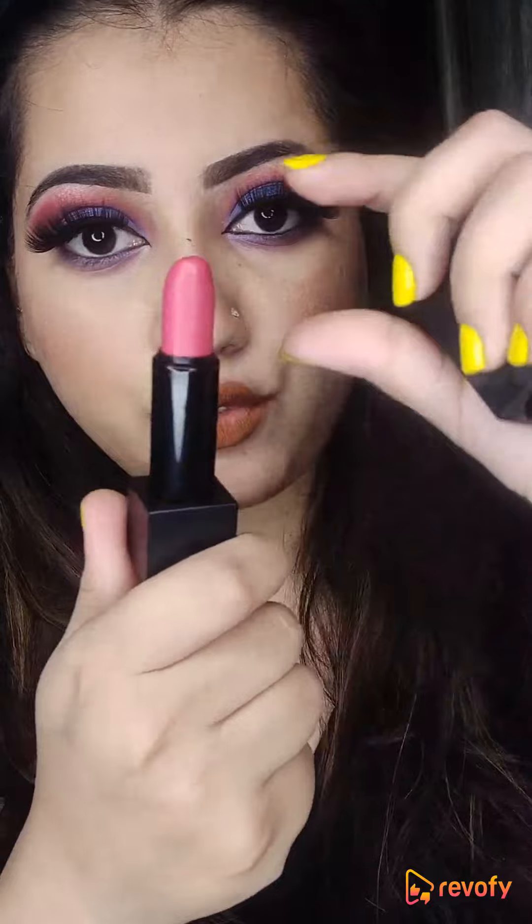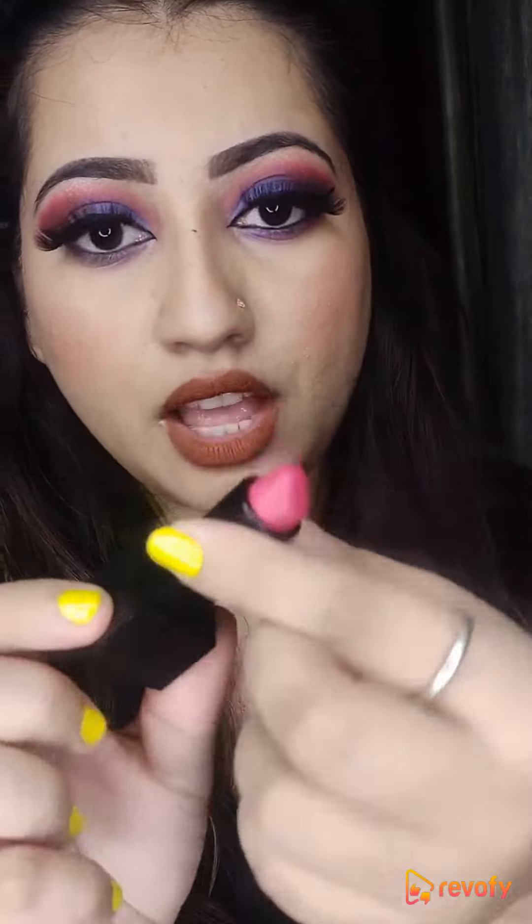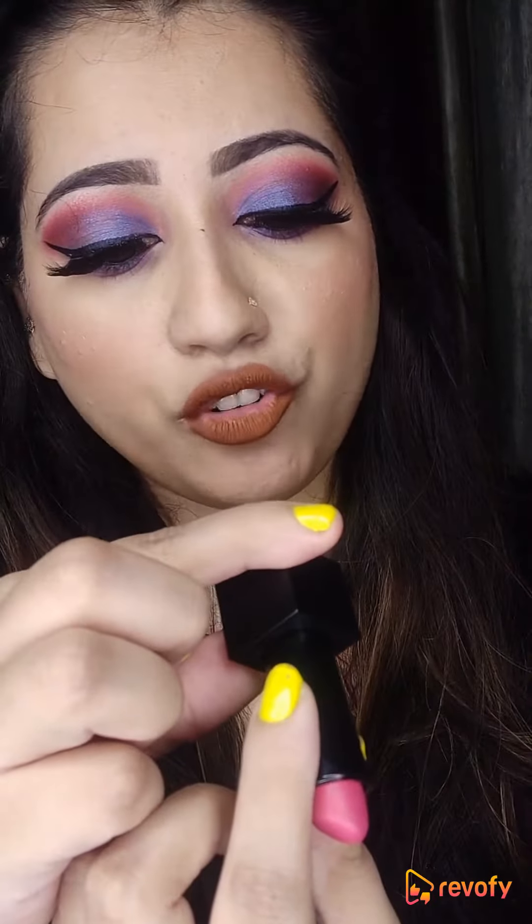Moreover, friends, the company claims that it is vitamin E enriched, very intense and long lasting. So friends, let's go to the other side. Here is the 4.2 grams lipstick. The shade is 46M Mauve Manic.